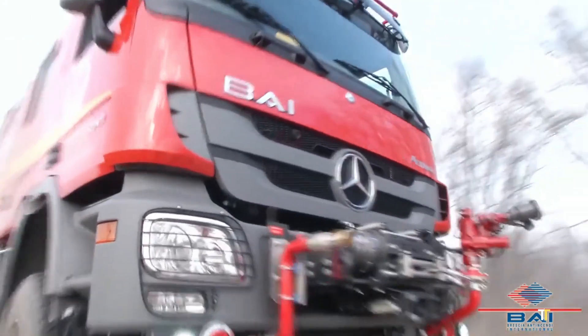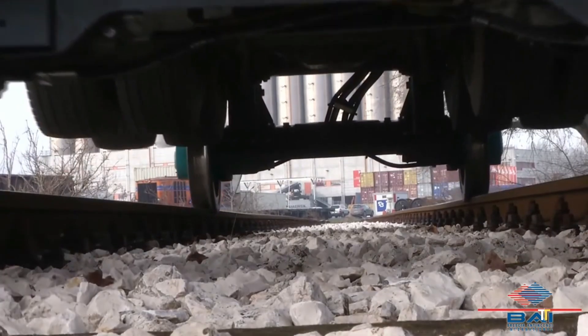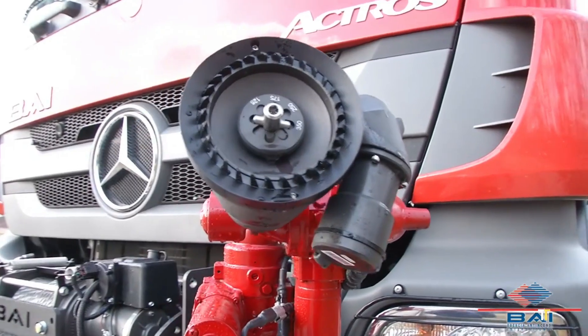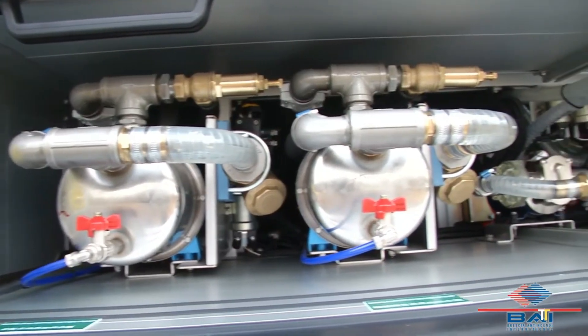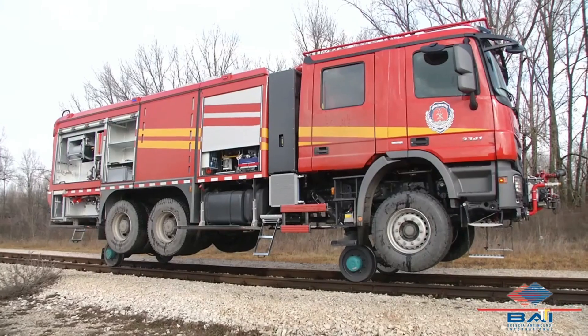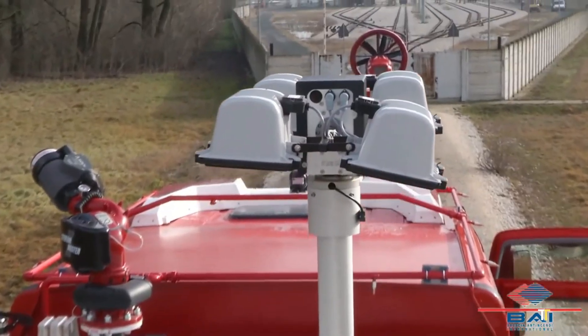this unit features a 5,500-liter water tank combined with a state-of-the-art compressed air foam system (CAFS), offering superior fire suppression with minimal water use. Mounted on a high-performance 4x4 chassis, it ensures exceptional maneuverability across urban, industrial, and wildland environments.